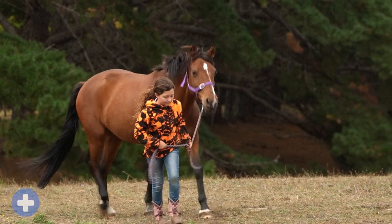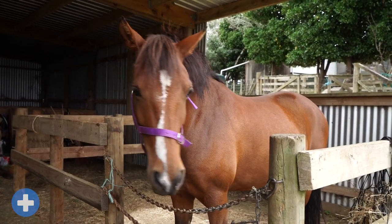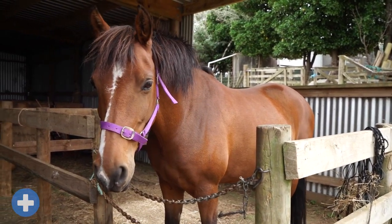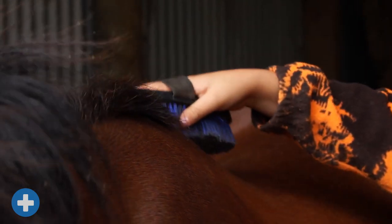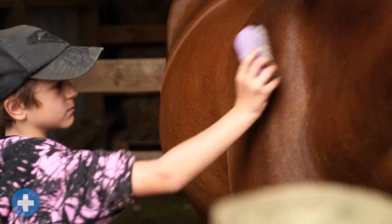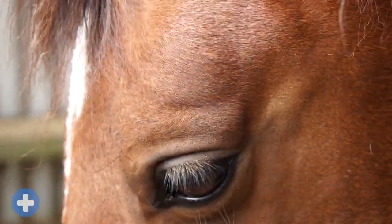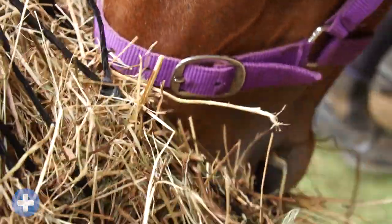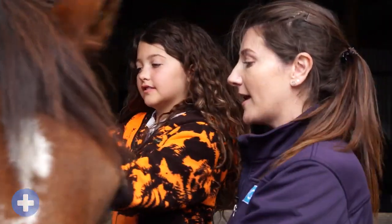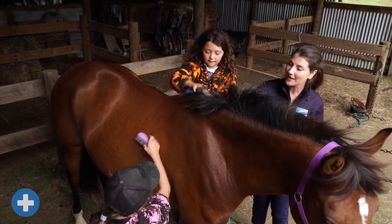Horses, or hoiho like Scout here, can make great companion animals. As their guardians, it's our role to ensure they live long, happy and healthy lives. Grooming your horse every day gives you a great opportunity to make sure that they're healthy and not injured. You can check their eyes and nose and mouth are clear. It's a good way to make friends with them too — it's a great bonding time, and if you're kind and gentle, it will help you to gain their trust.